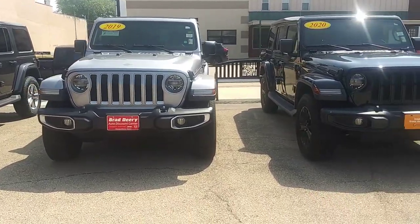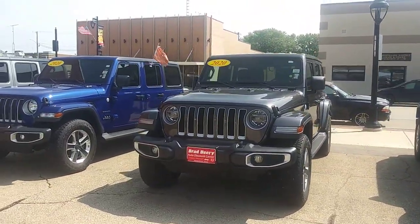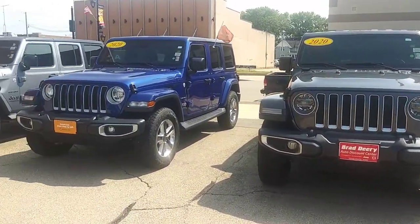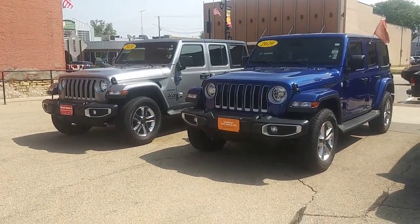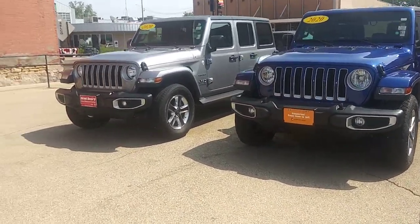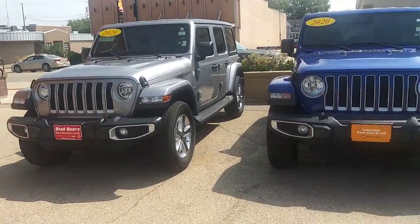If you have questions or you see one here that you like or you'd like some more information, please give me a call. You can reach me directly at 563-202-8845. And I do believe this one here on the end has that one-touch sky power top, which is a really cool feature.